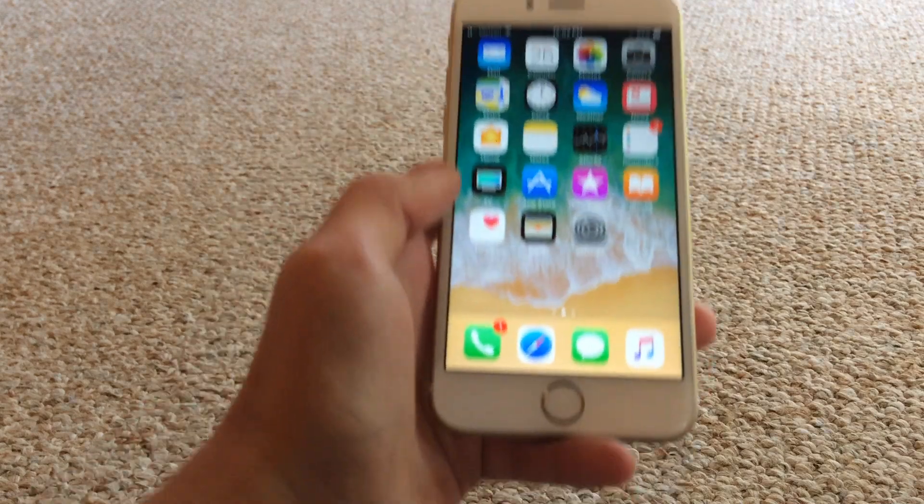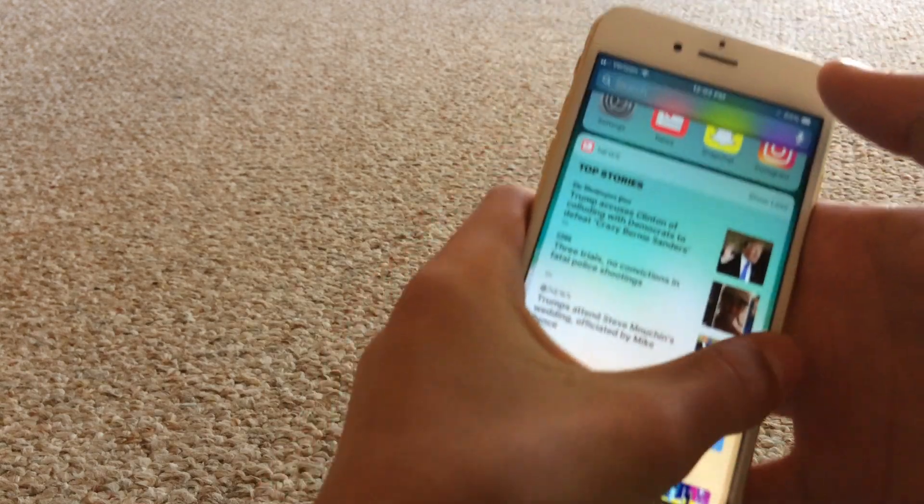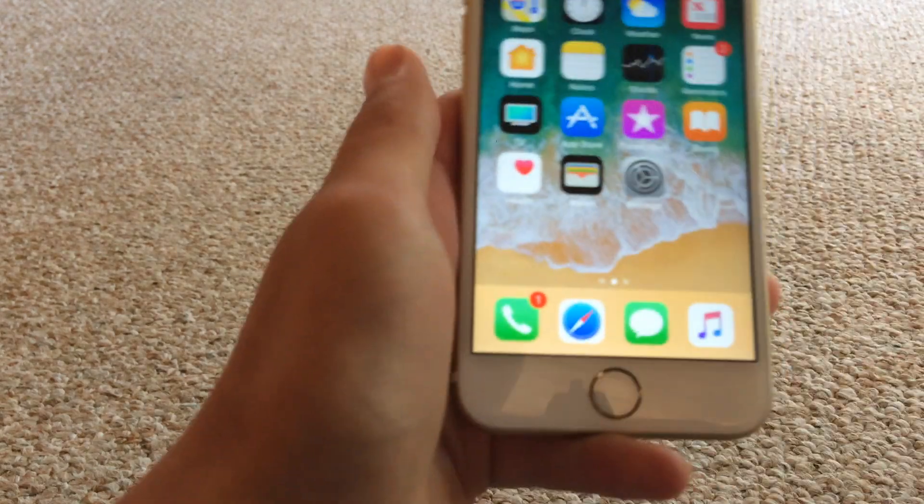Let's get into it step by step. First you want to go to your home screen, swipe left, swipe right, and swipe down. It should go away, but you have to do it fast.